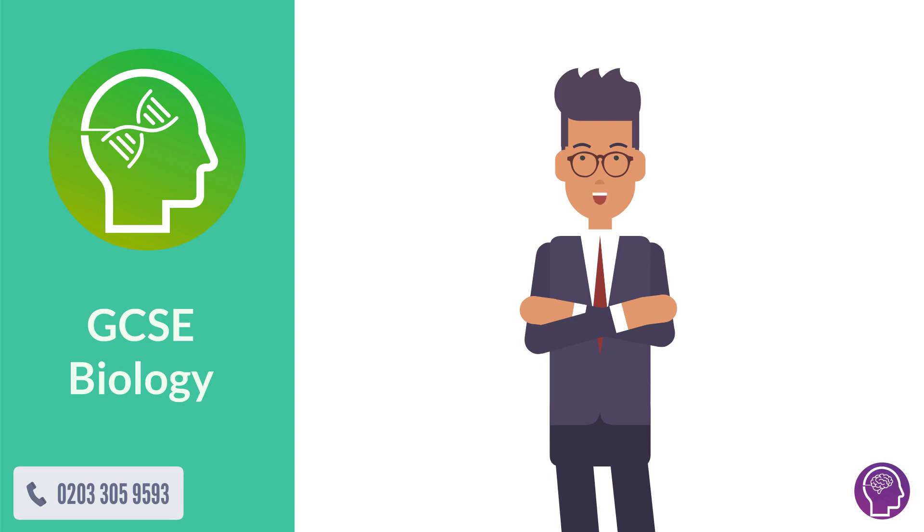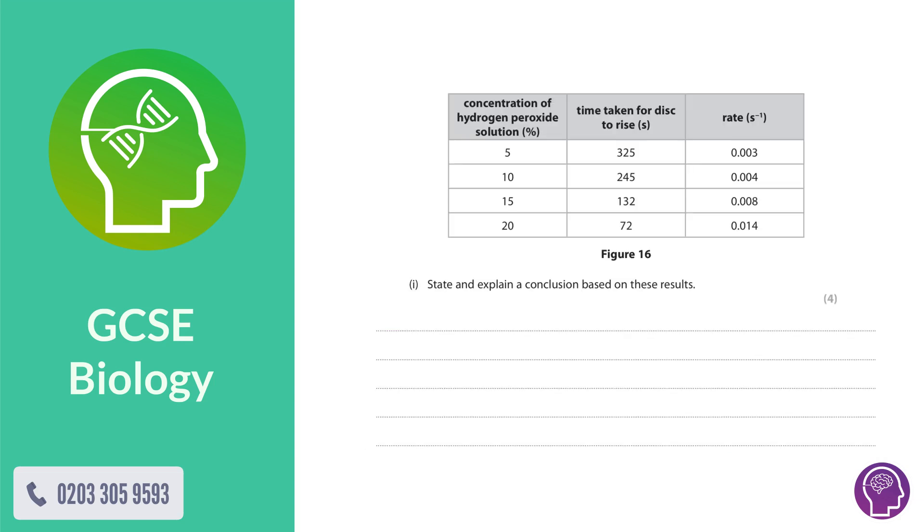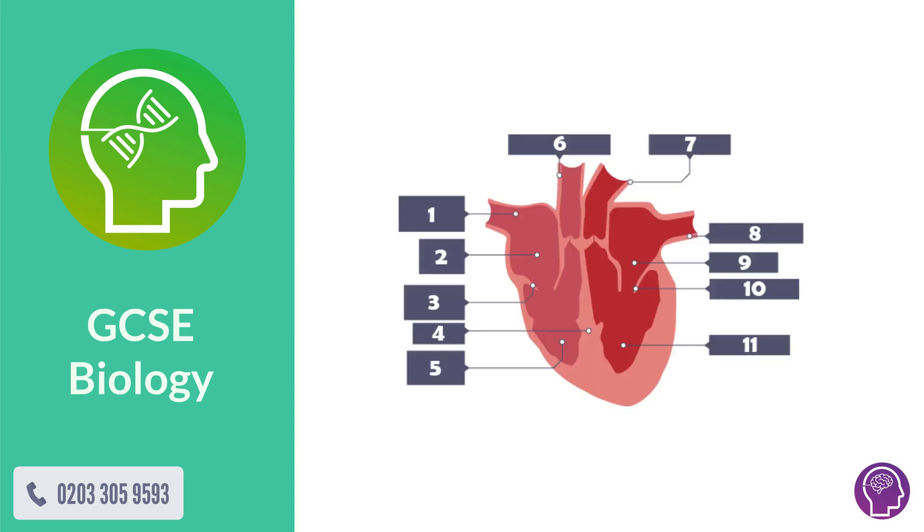GCSE biology can be a tricky subject — understanding the key stages of a topic, answering four-mark questions, or even memorizing it all.